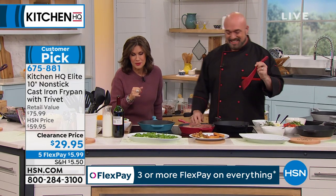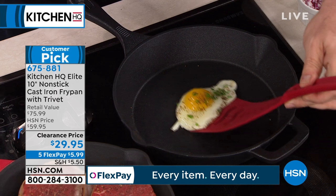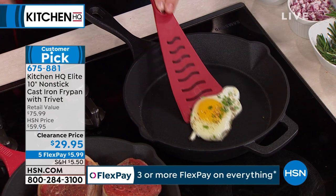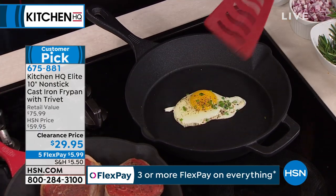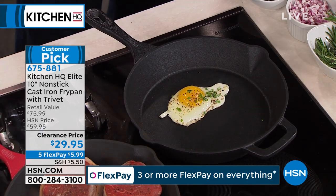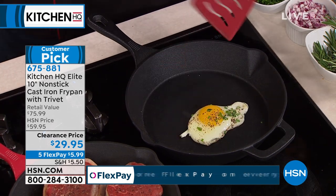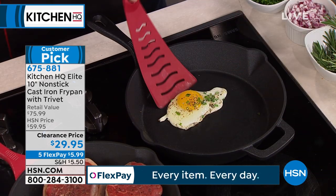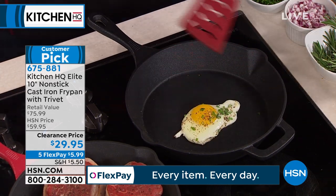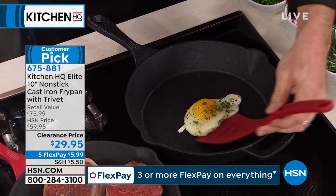The pan is included as well. For cast iron, you want to grab a few of these. This is truly the time to get what you want — we have never offered this clearance price before. Five flex payments on this as well. An egg without bacon fat — I need everybody to realize what they're looking at. If you know cast iron, you know that what you're seeing right now is impossible. It can't happen without a whole bunch of fats, butters, and oils.